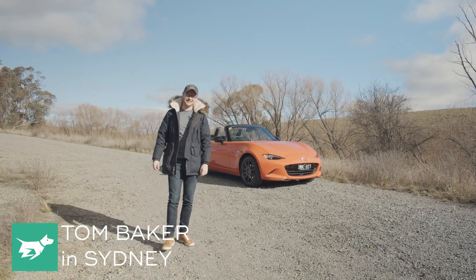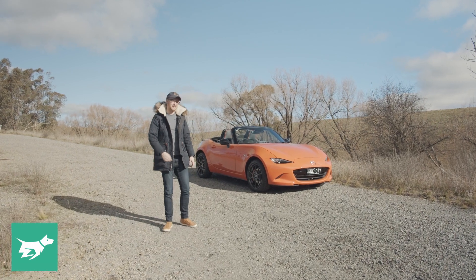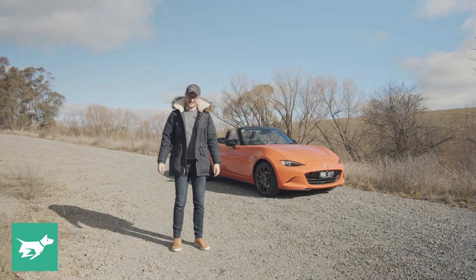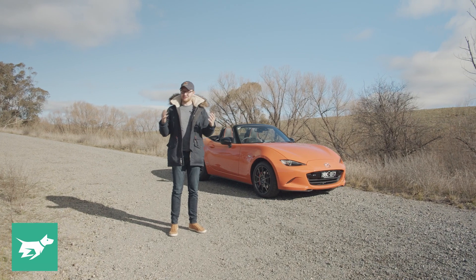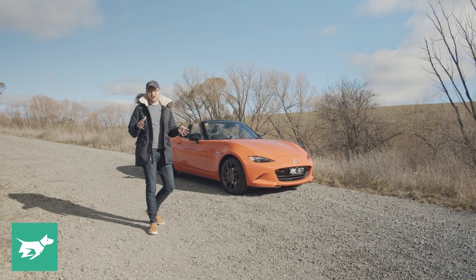I'm Tom Baker, this is Chasing Cars, and anybody who's a Mazda MX-5 tragic like me will know exactly what this very bright orange convertible is next to me, because this is one of the most special MX-5s ever built. It's the 30th anniversary edition, commemorating 30 years of Mazda building this classic English-style roadster.